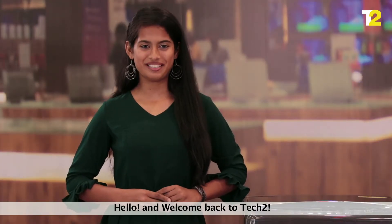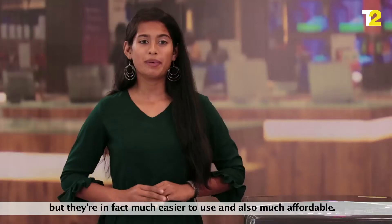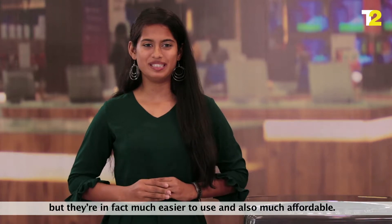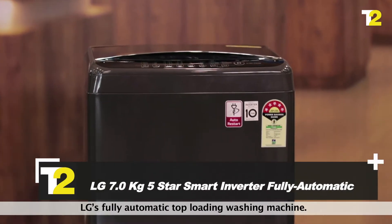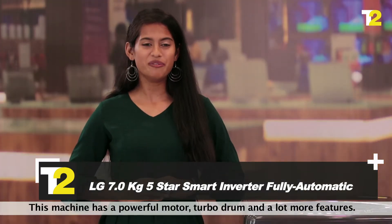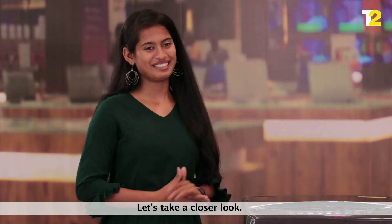Hello and welcome back to Tech2. Top-loaded washing machines have their pros and cons, but they are in fact much easier to use and also much more affordable. In today's episode, we are going to see LG's fully automatic top-loading washing machine. This machine has a powerful motor, turbo drum, and a lot more features. Let's take a closer look.